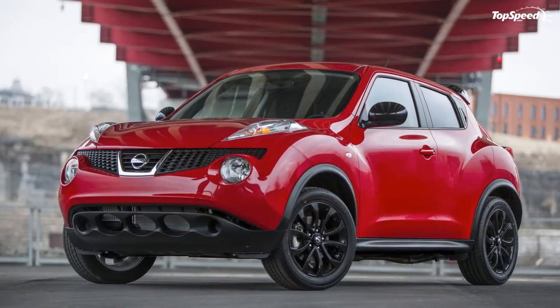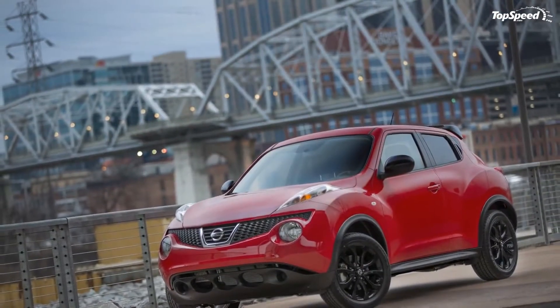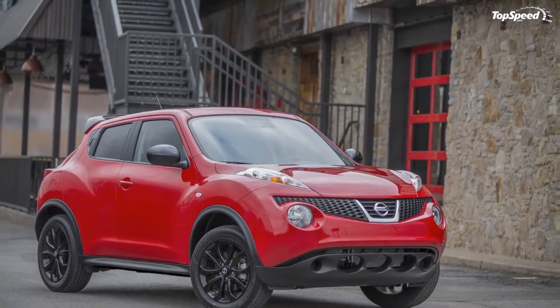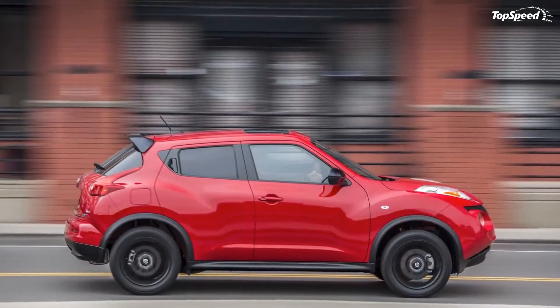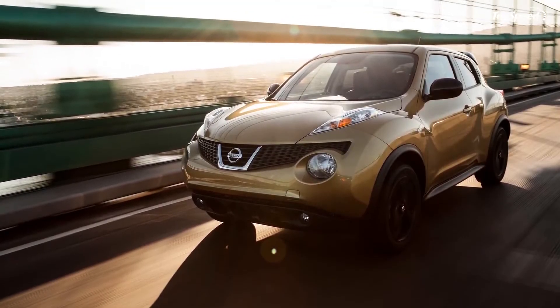The 2014 Nissan Juke. The Nissan Juke is one of those cars that you either love or hate — there's no in between when talking about this baby. Fortunately for the Juke, it belongs in a market where the word style seems to have taken a vacation, so by default it already has a leg up on the rest of its rivals.